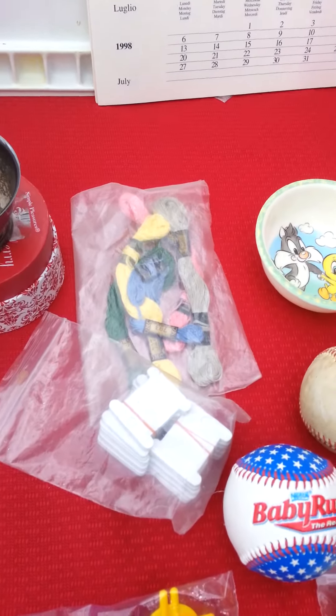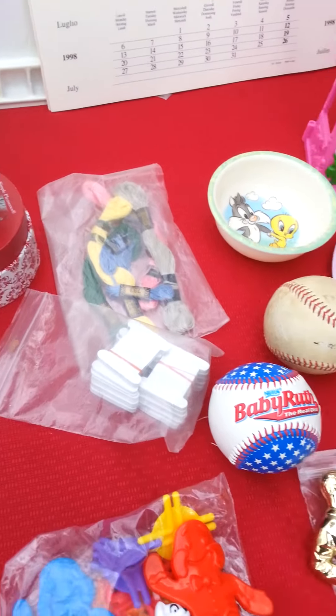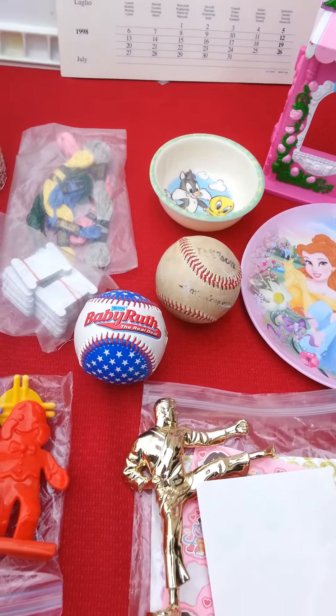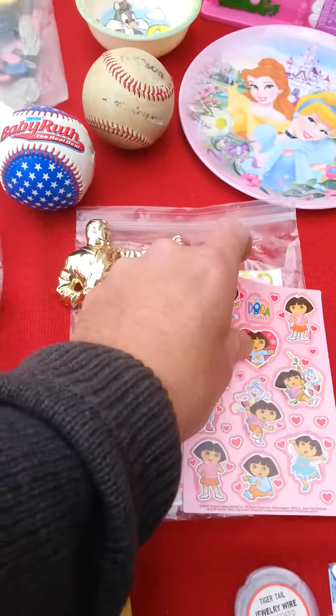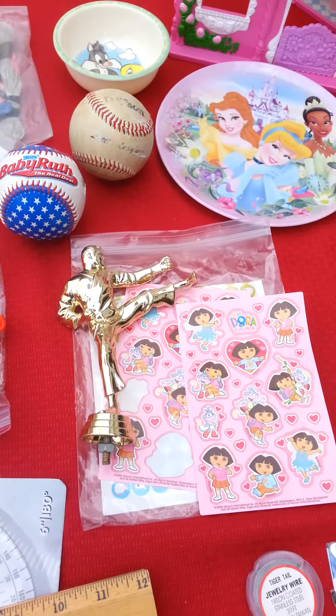I got an aunt that lives in Texas and that's gonna be her gift. Sewing supplies, boys' pitching baseball — I get baseballs every day. Some stickers for my daughter, it's a little bribe for her to go.